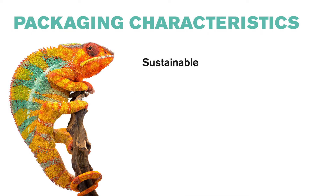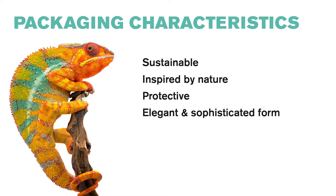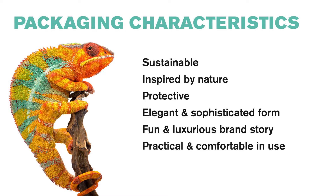Following are a few of the packaging characteristics. This packaging is sustainable, inspired by nature, and protective. It is elegant and sophisticated in form. It allows a company to tell a fun and luxurious brand story. It's practical and comfortable in use, and it's easy in production and assembly.